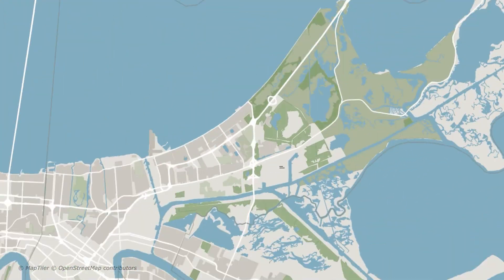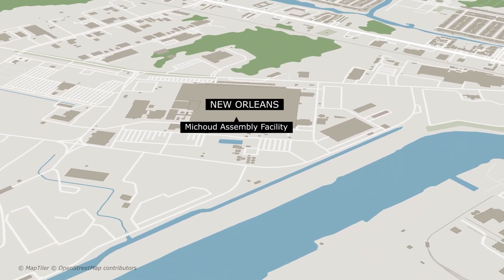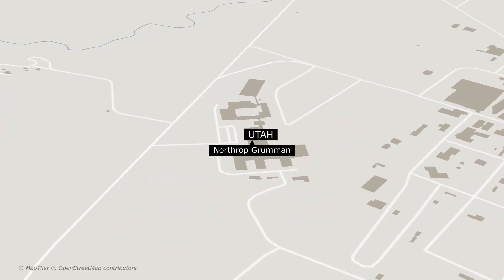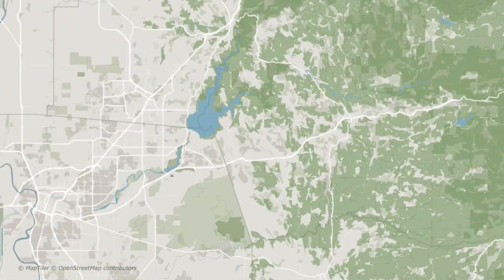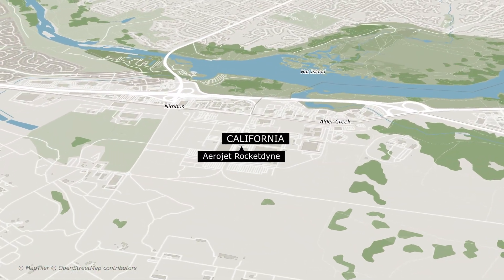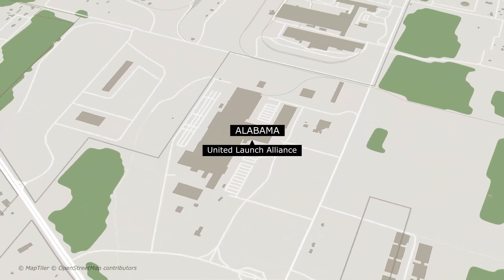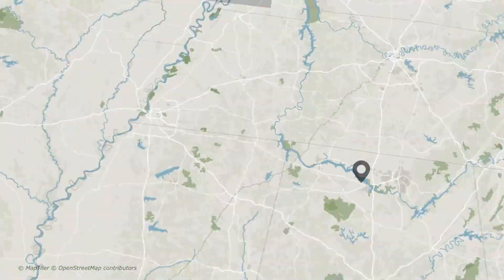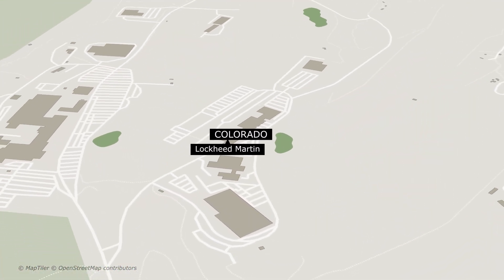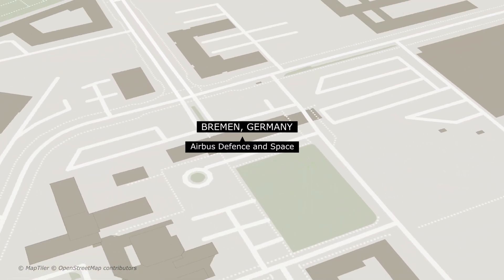The core stage was assembled in New Orleans at the Michoud Assembly Facility. The solid rocket boosters were built in Utah by Northrop Grumman. The RS-25 engines were produced in California by Aerojet Rocketdyne. The upper stage was assembled in Alabama by United Launch Alliance. The Orion spacecraft was built in Colorado by Lockheed Martin. The service module for Orion was constructed in Europe.